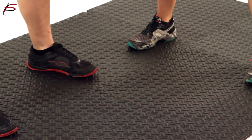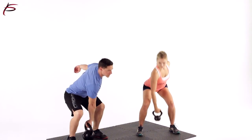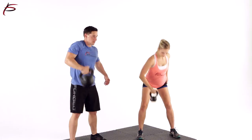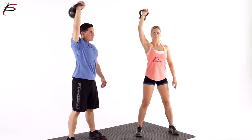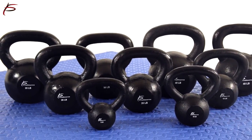Pro-source iron kettlebells are made out of solid cast iron. Kettlebell training facilitates whole body dynamic movement for strength, endurance, and power training, which not only helps to burn fat and calories, but also engages multiple muscle groups at once, such as the core, chest, shoulders, forearms, biceps, triceps, back and more.